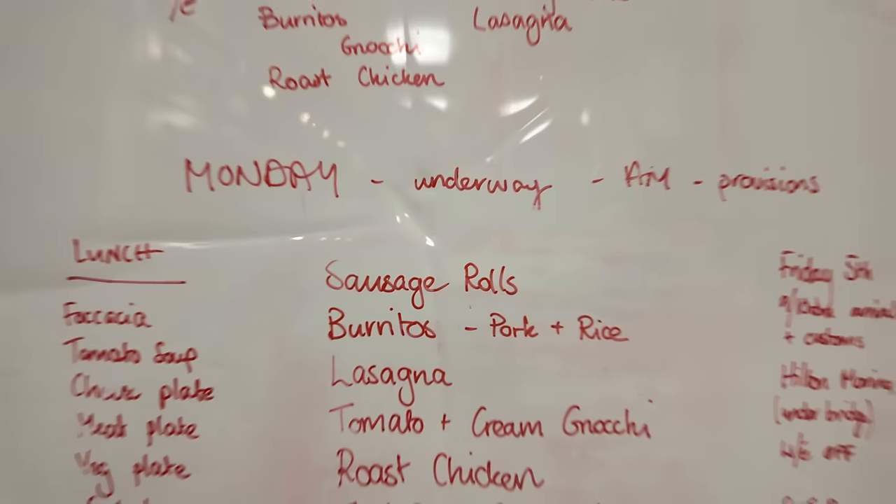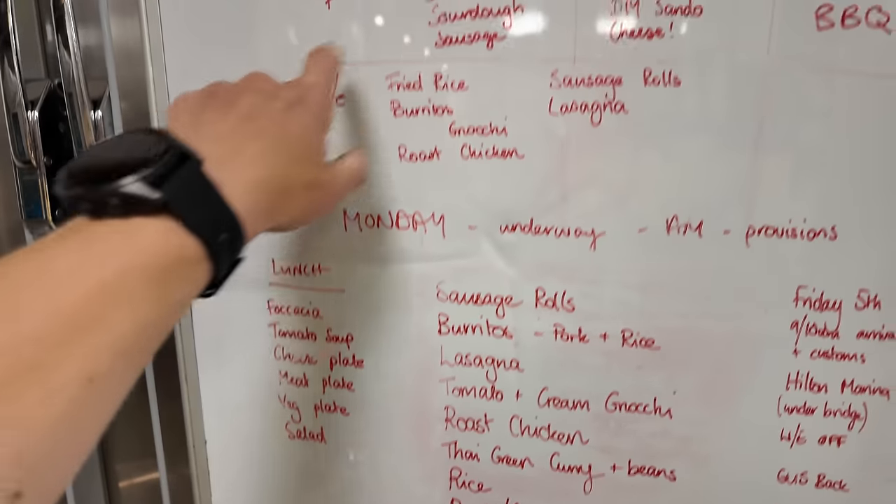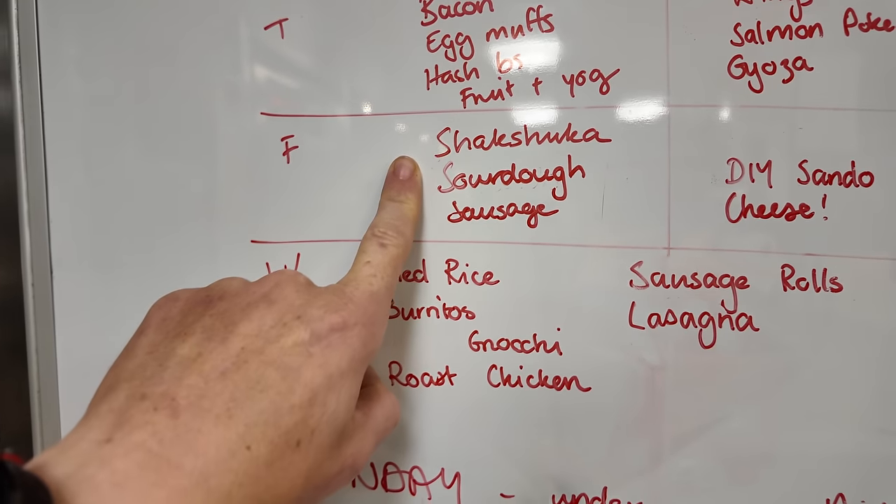Here is my menu — I planned this the night before. I'm using an Osmo, it's the boat's Osmo, I'm trialing it out. Let me know in the comments if you like the new camera footage. I'm making all of these things — this for lunch, and for breakfast I'm going to do a shakshuka. I need to start with the things that take longest to cook, so I'm getting straight into the lasagna and also my focaccia, because I'm doing a DIY sandwich day for the crew for lunch.